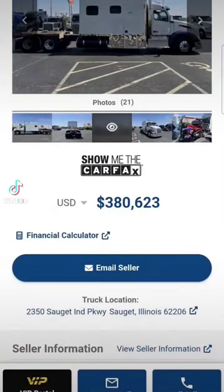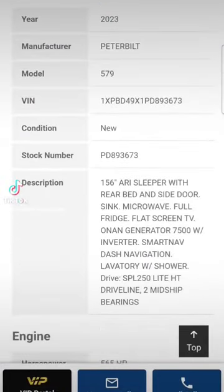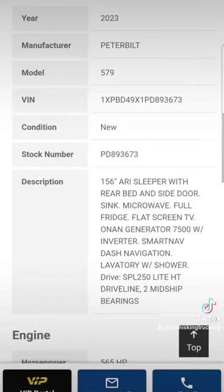They're asking $380,000 American dollars for this truck. This is in St. Louis, Missouri. It's got a 156-inch ARI sleeper on it.